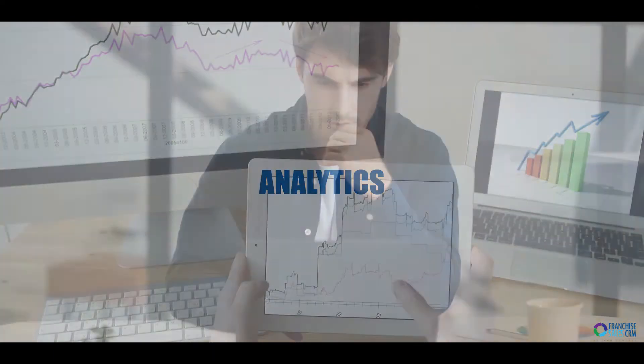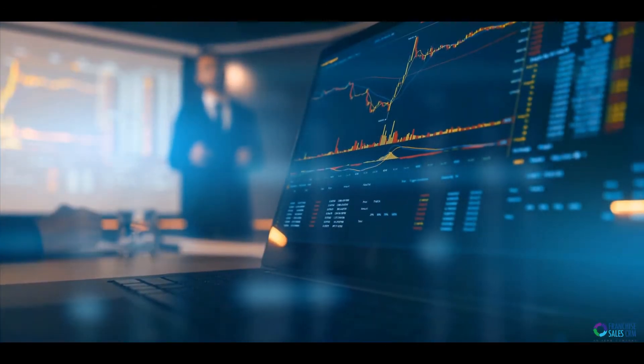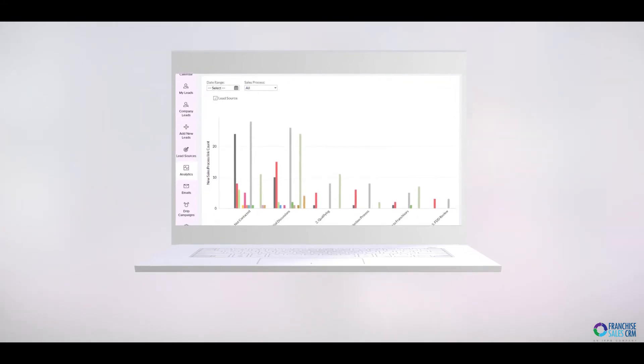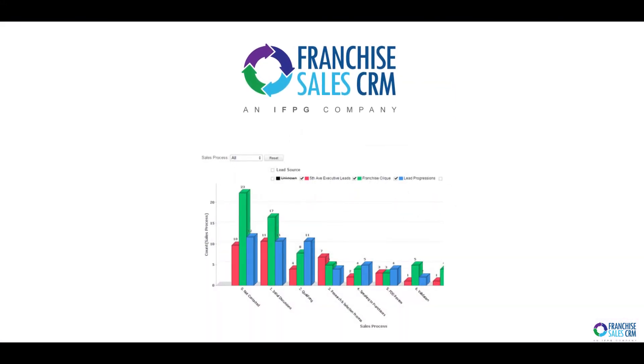Analytics: want to know where you are receiving the best return on investment, or where your deals are coming from? Our analytics were built specifically with franchise sales in mind, and we have many different reports to suit your needs.